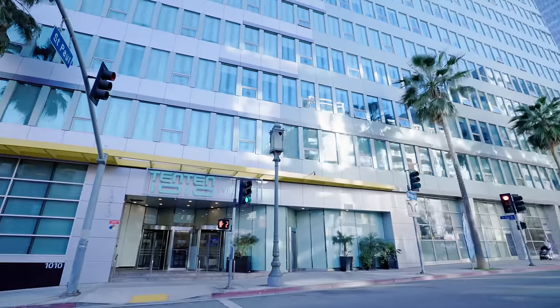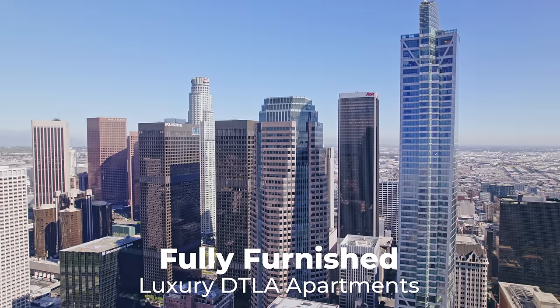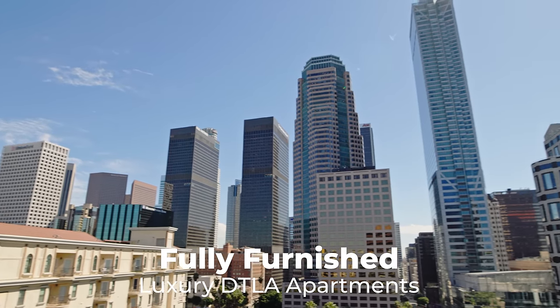1010 Wilshire in downtown. Luxury live, work, play units with world-class views in the heart of DTLA.